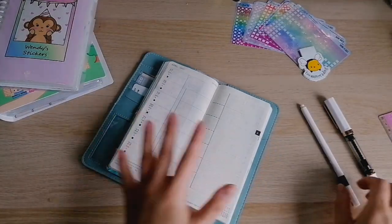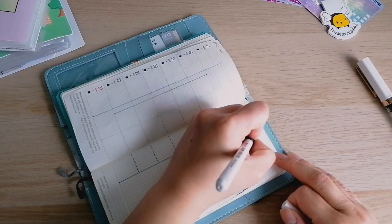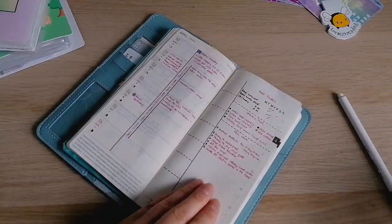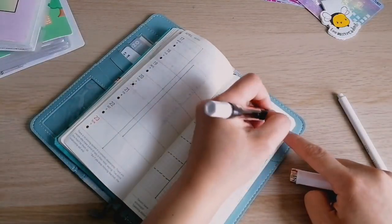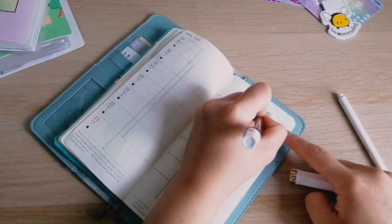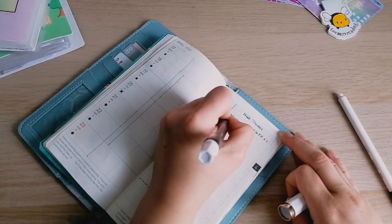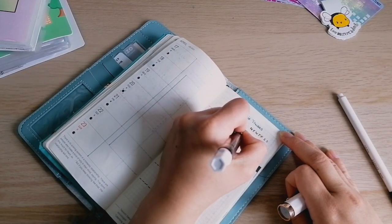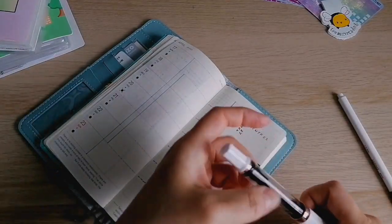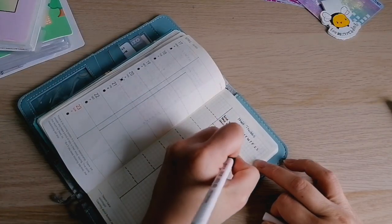First on the top is habit trackers. For this I do use a fountain pen. So let's do the days of the week. And then I'll draw another dashed line here just to separate that from the rest.